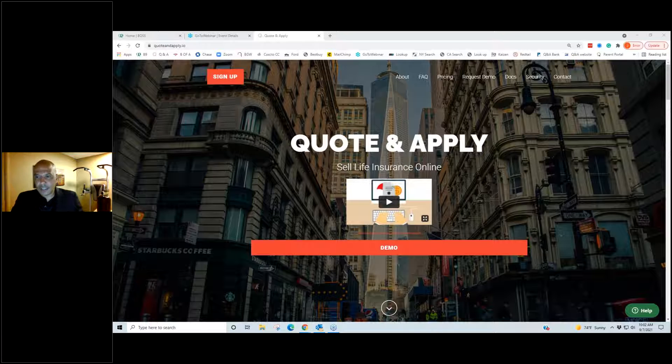This webinar is regarding the easiest ways to sell IUL. If for some reason you're not on board with Back Nine Insurance, there is a place in the chat box where you can go ahead and click to set up your complimentary account today if you're not currently using Quote and Apply or Back Nine Insurance.